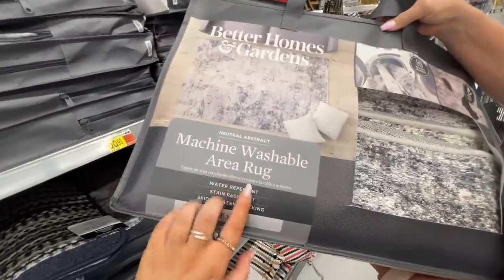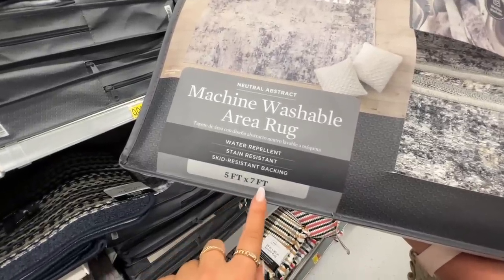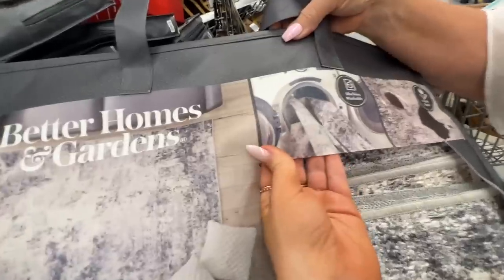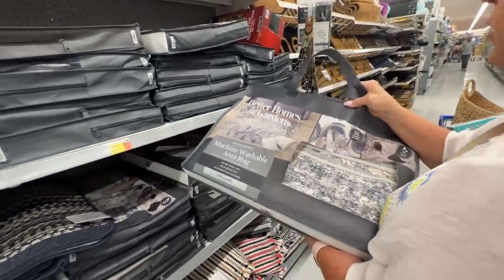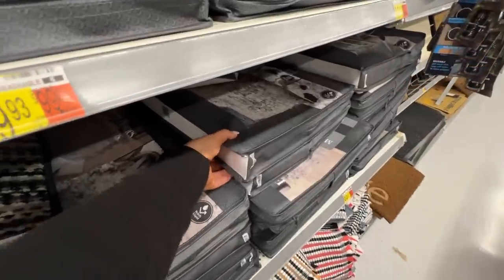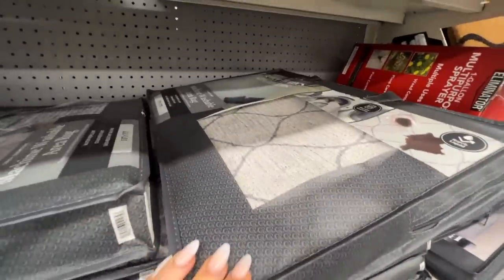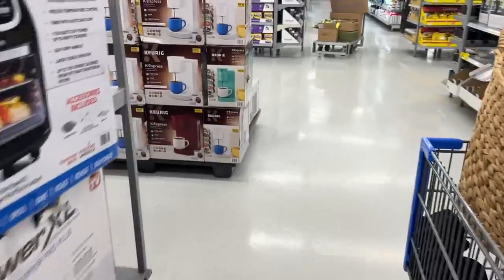Over on the rug aisle, Better Homes and Gardens now makes a machine washable area rug — so exciting! So far we're only seeing them in the 5x7 size. They are water repellent, stain resistant, and yes, you can put them in the washing machine. Tanya looked it up and a comparable Ruggable rug online was $220 for the same size, and these are around $100. They have a lot of different pattern options.